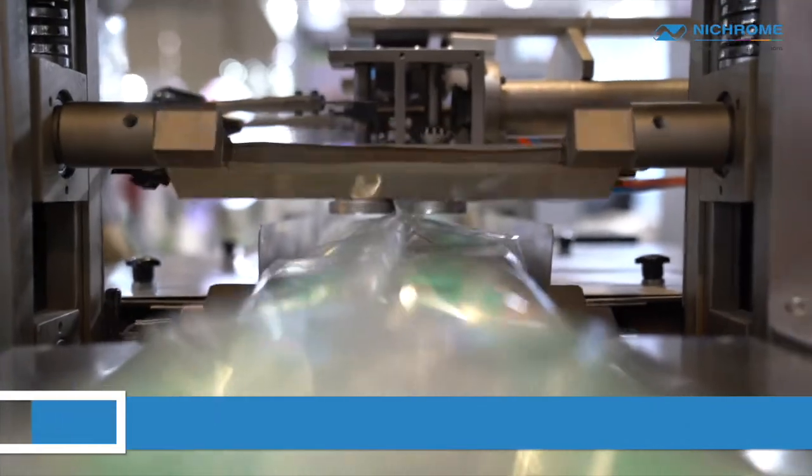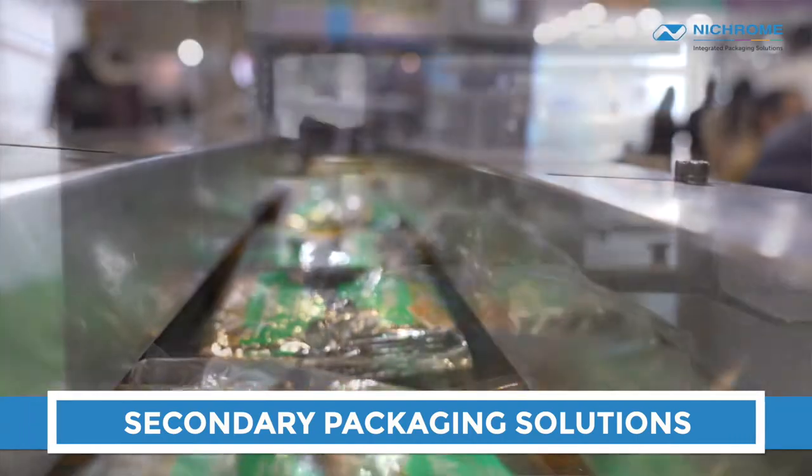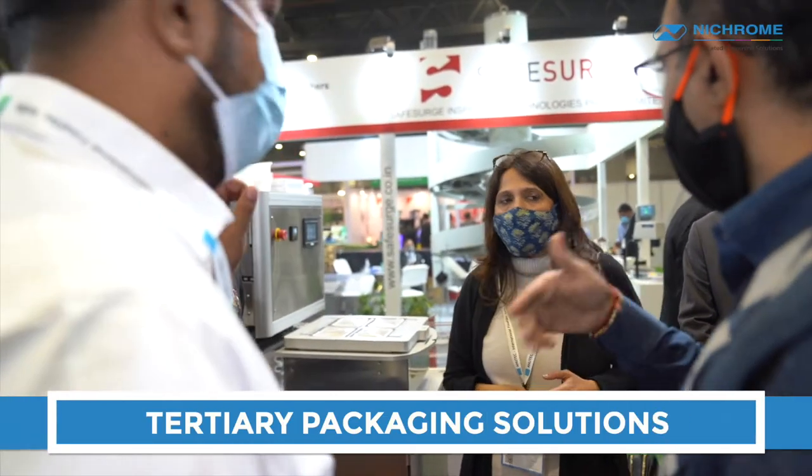We are also offering secondary packaging, cartoning lines, then tertiary packaging, case erectors, case packers, palletizing, warehousing, up to track and trace.